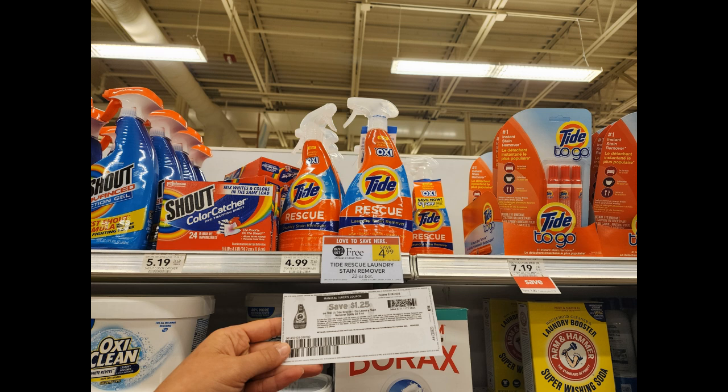The next deal is on these Tide laundry stain removers. They're buy one get one free, priced at $4.99, and we have $1.25 off one printable coupons. My store also had hang tags but they were only a dollar off one. We're also going to submit to Stocking Spree for 50 cents back on each, making these just 75 cents each. If you can find the $3 rebate hang tag on it, it's actually going to be a money maker.